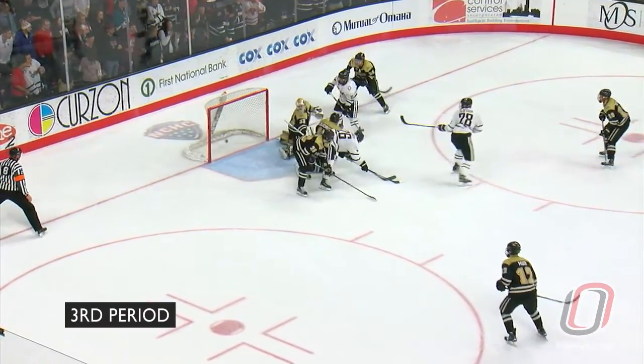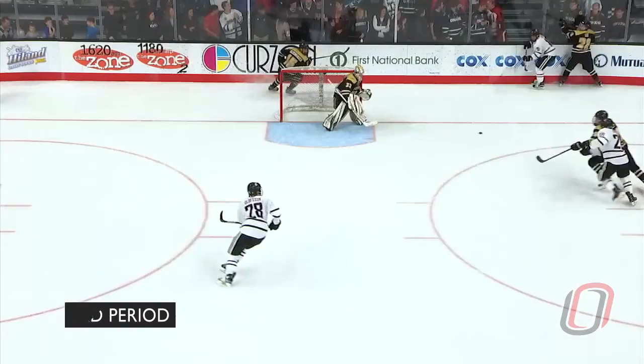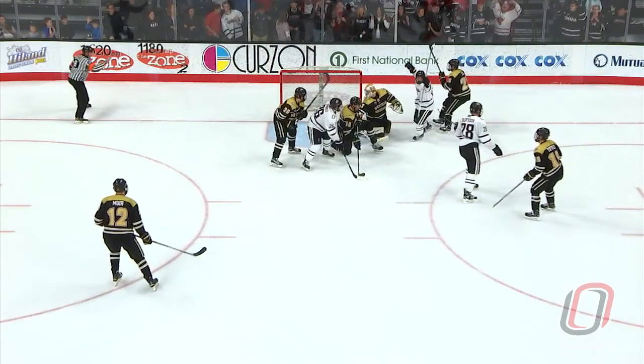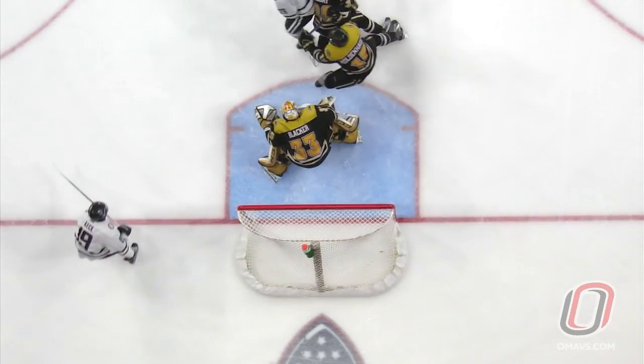Here's a puck ricocheting right in front. Score! Frederick Olafsson, second goal of the night — a fortunate bounce finds the Mavericks' stick and it's 4-3.